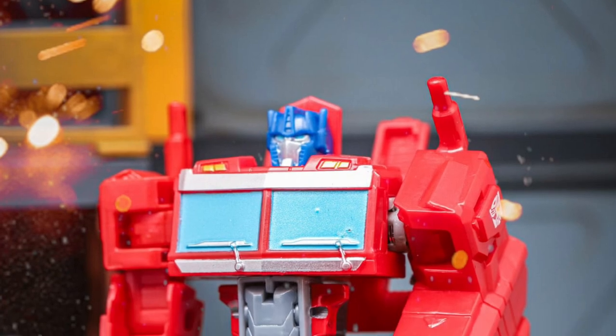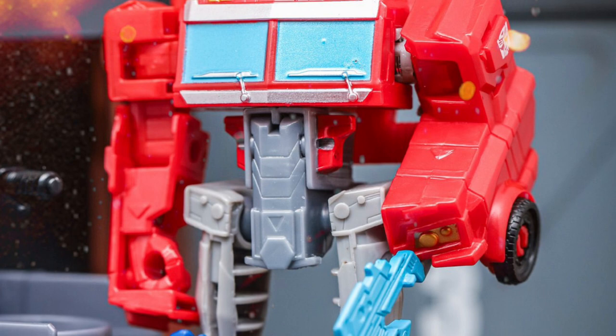Coming to us from TFW2005, we have new in-hand images of Transformers EarthSpark Optimus Prime Battle Base and Figure.